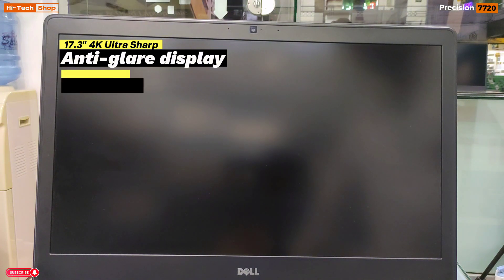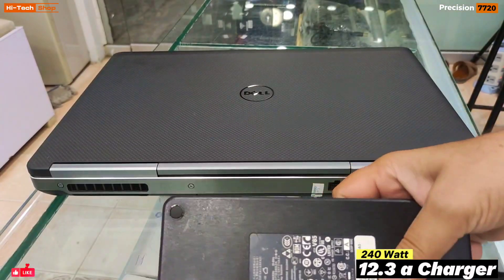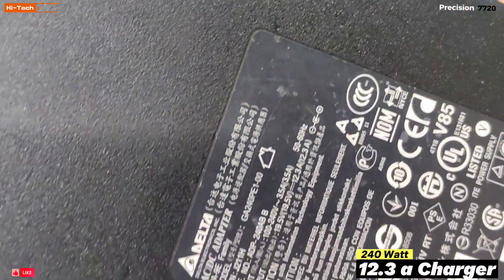The display is Ultra Sharp, Anti-Glare, and IGZO. The webcam is a 720p HD camera, with dual microphones on the right and left sides. The charger of this laptop is quite large — a 240-watt charger at 12.3 amperes. It is a very heavy charger.